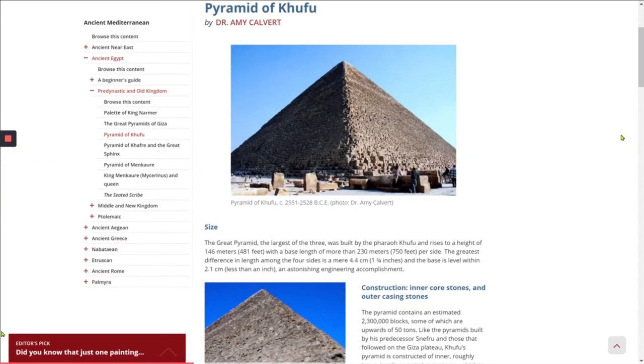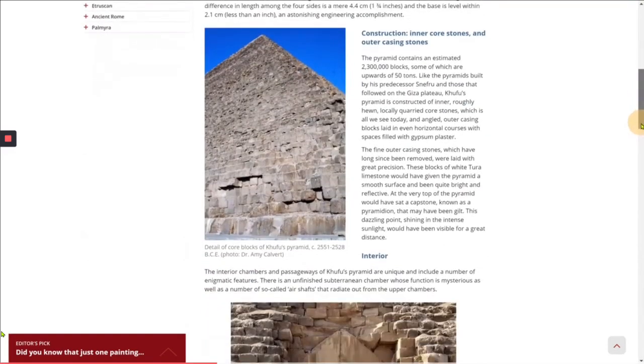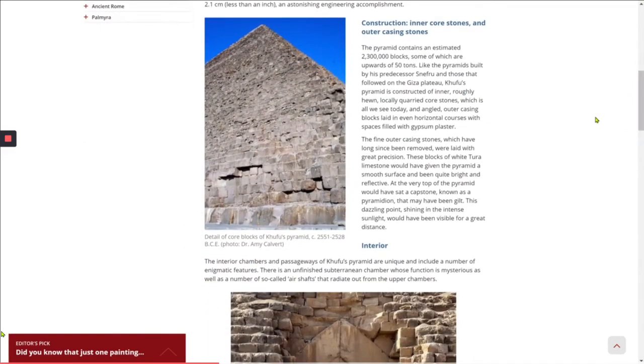The Great Pyramid, the largest of the three, was built by the pharaoh Khufu and rises to a height of 146 meters (481 feet), with a base length of more than 230 meters per side. The greatest difference in length among the four sides is a mere one and three-quarters inches, and the base is level within less than an inch — an astonishing engineering accomplishment. The pyramid contains an estimated 2,300,000 blocks, some of which are upwards of 50 tons. Like the pyramids built by his predecessor Sneferu, Khufu's pyramid is constructed of inner, roughly hewn, locally quarried core stones.